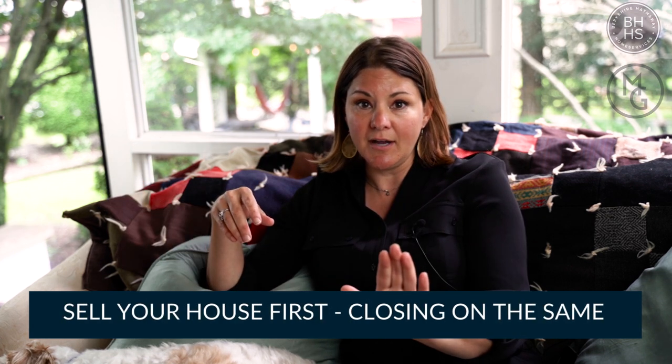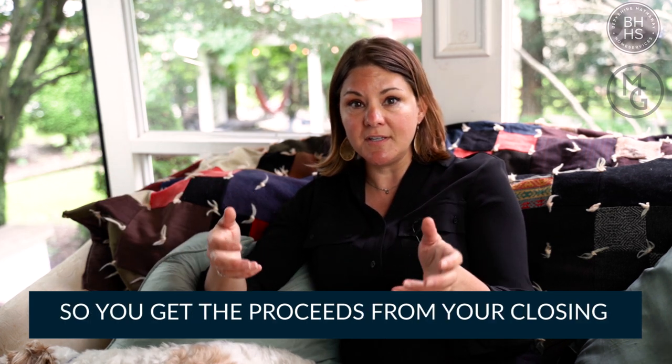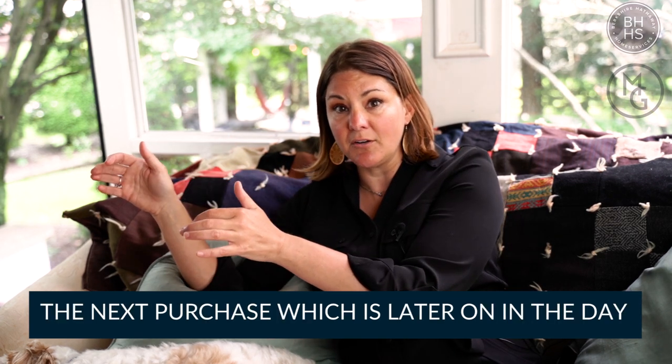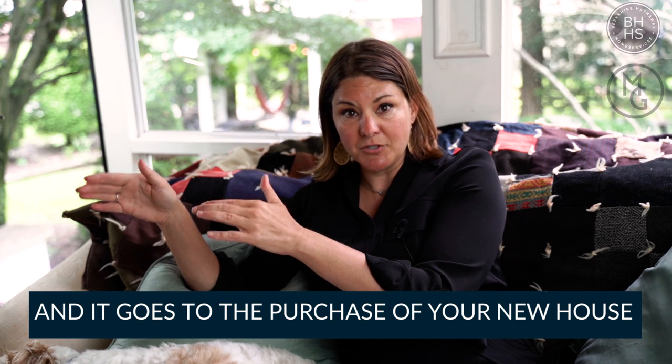You are going to have to sell your house first. Closing on the same day starts with the house that you're selling — you get the proceeds from your closing and then it goes directly towards the next purchase later in the day, to the purchase of your new house.